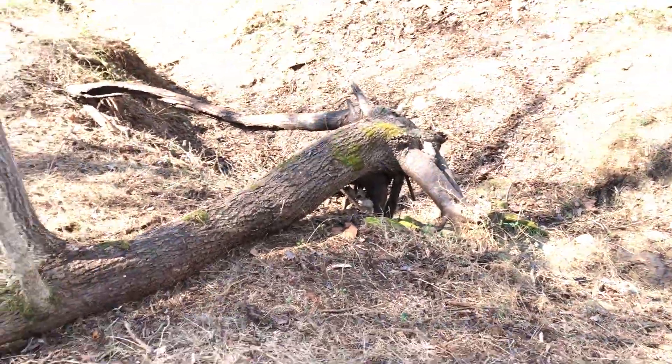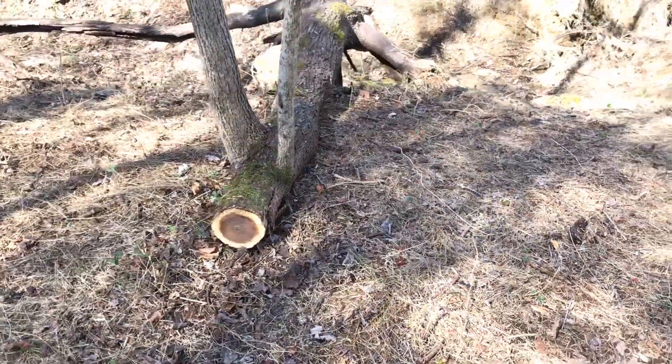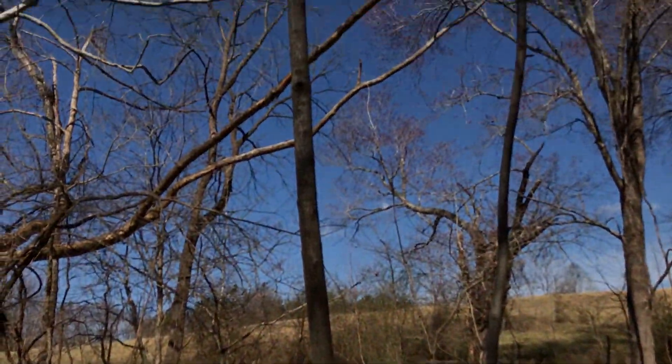Now this thing's pretty cool — I was thinking I'm gonna cut this out of the way, I thought it was just a log, until I uncovered it and realized the tree was growing out of it. I thought that was cool, so definitely leaving that.